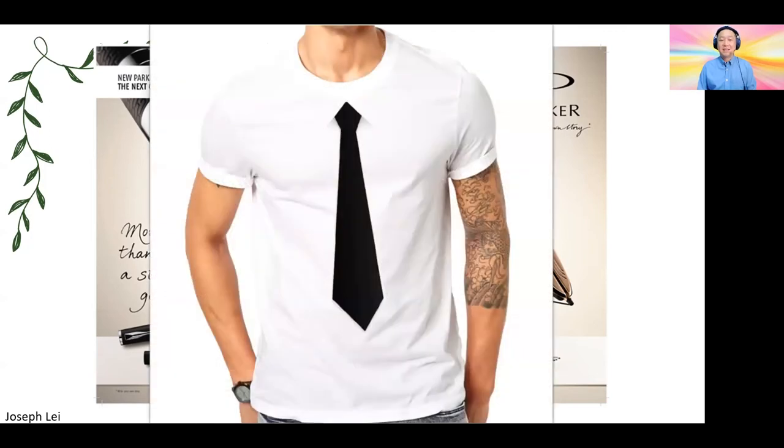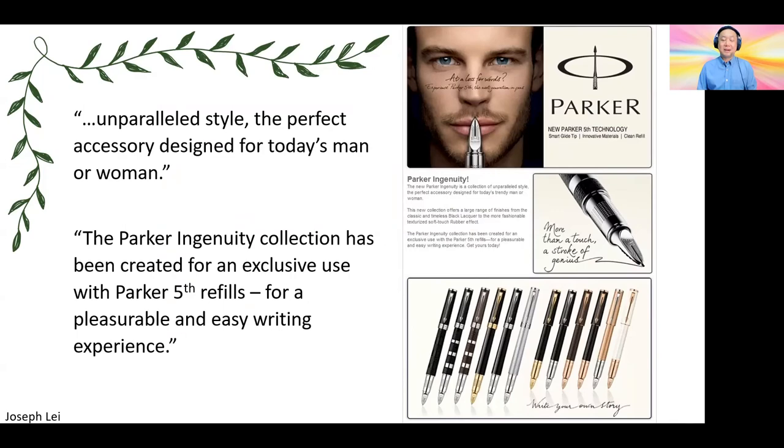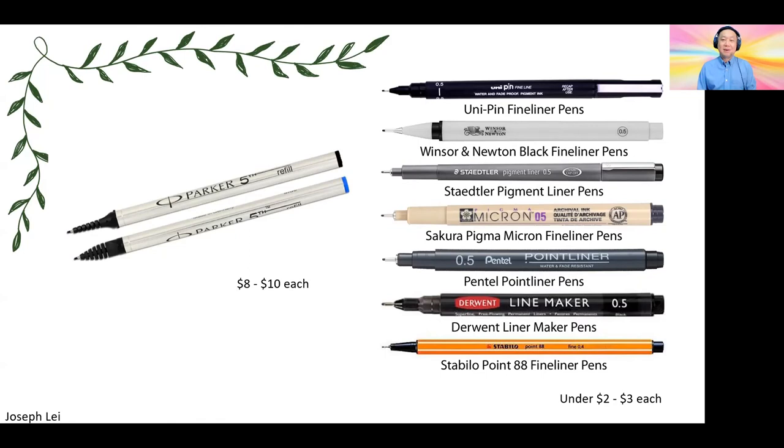For writing experience, the fineliner pen does not provide the best experience, and the look of the nib definitely doesn't quite cut it. It may look like a fountain pen from a distance, but if you pay attention, you will know right away it's not a real fountain pen — it's a fake. It's really kind of like wearing a T-shirt and pretending you're wearing a tie and shirt; it just doesn't work. On their marketing end, they did design a lot of different variations and the pens look kind of nice, to be honest — just the nib part is weird.